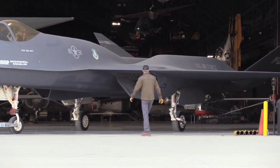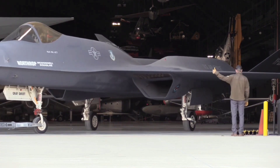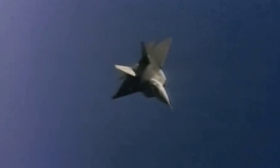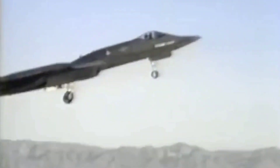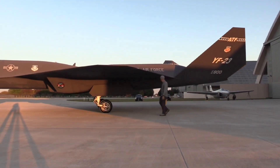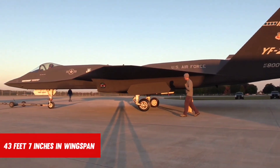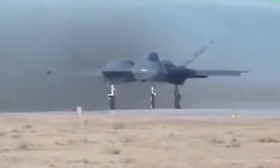The YF-23 had a top speed of Mach 2.2. It was equipped with a fixed 20mm M61 Vulcan cannon, four AIM-7 Sparrow or AIM-120 AMRAAM medium-range air-to-air missiles, and two AIM-9 short-range missiles according to ATF specifications. The single-seat plane was 67 feet 5 inches in length, 43 feet 7 inches in wingspan, and had a wing area of 900 square feet.